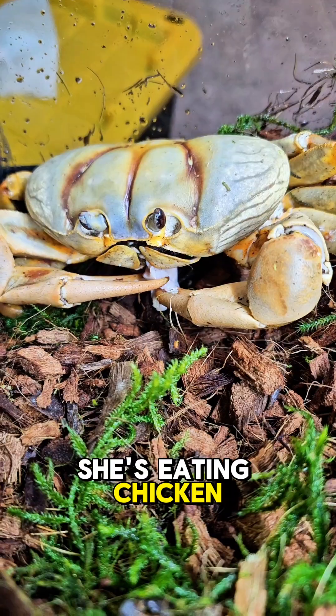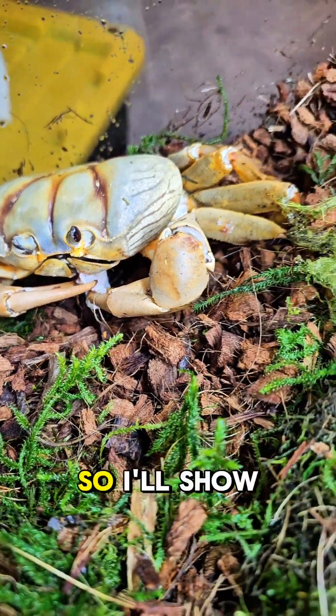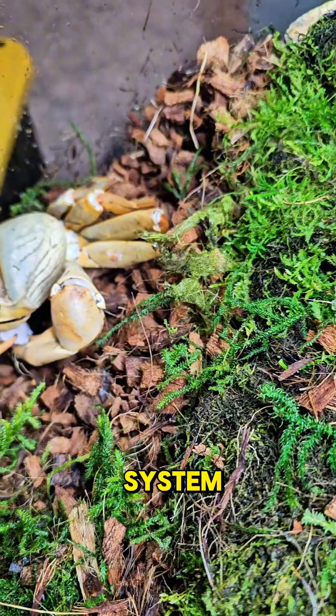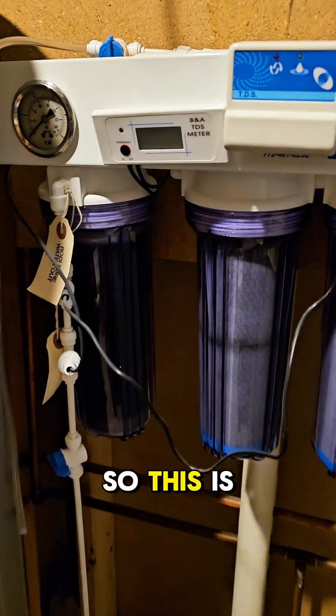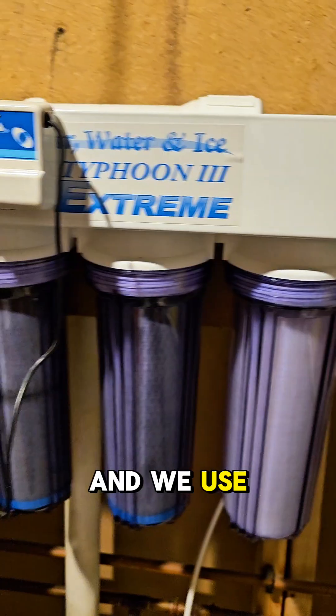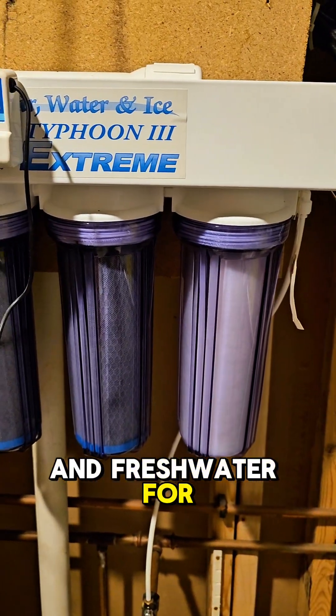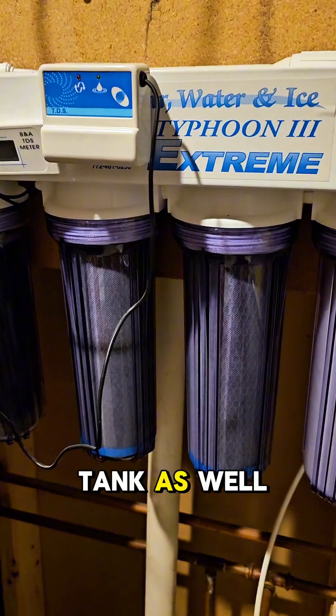She's eating chicken right now because she likes chicken. So I'll show you our water system. This is our water system here, and we use that to fill all of our salt water and fresh water for our fish tank as well as Winnie.